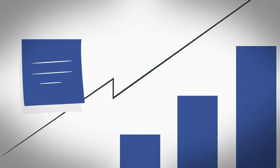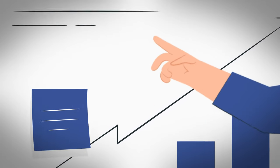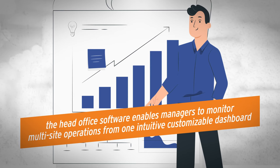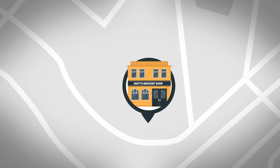For retail chain customers, the head office software enables managers to monitor multi-site operations from one intuitive customizable dashboard.